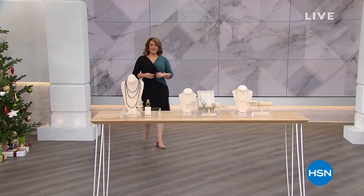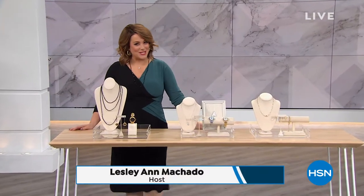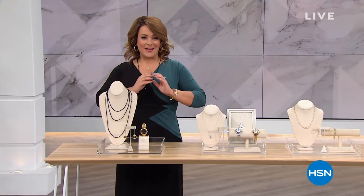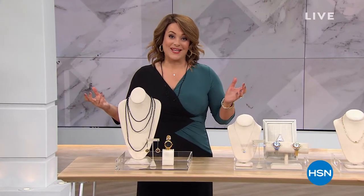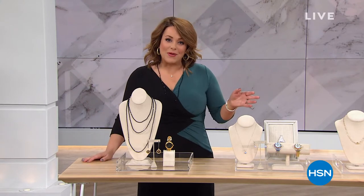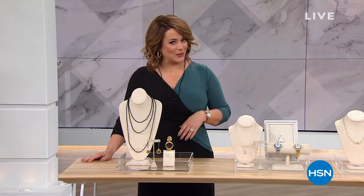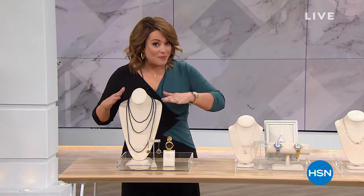A happy afternoon to you all. Welcome into HSN. My name is Leslie. This is our jewelry studio. Who doesn't want to unwrap a beautiful little box with a gorgeous treasure inside that takes your breath away on Christmas morning? I hope you sit back, relax, maybe have a little lunch with me right now. You are going to see some of HSN's most beautiful jewelry — some of our favorite brands, starting with Balezza.